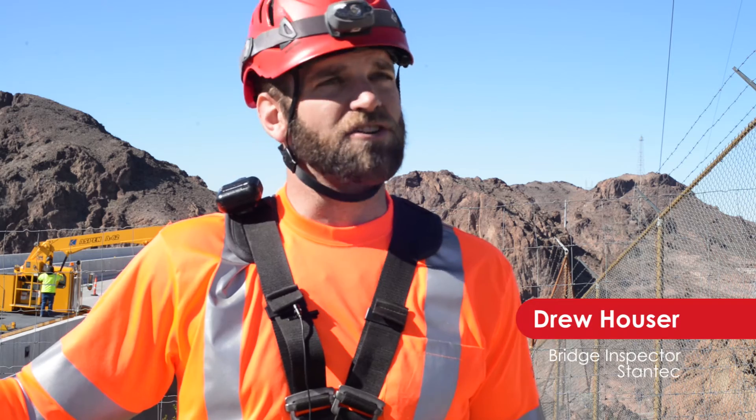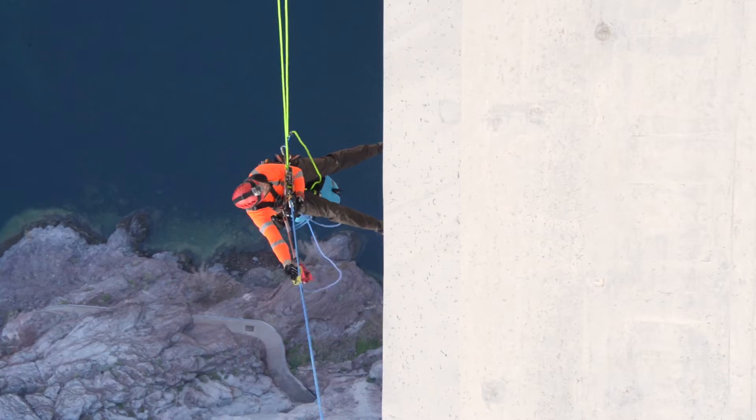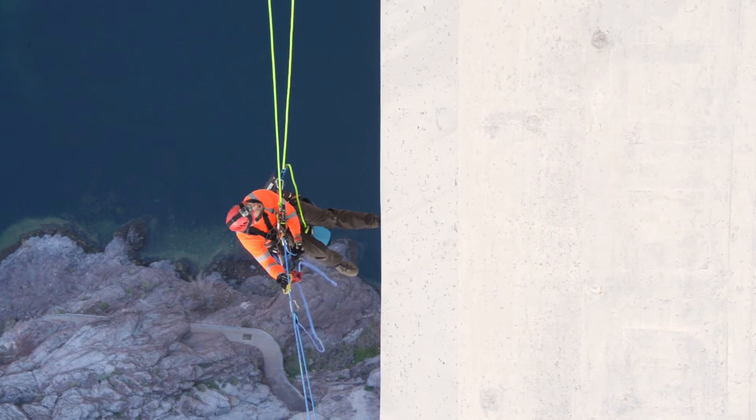This bridge is just under a thousand feet right above river level. So when you're out there at the middle of the bridge at center span and you look down, you're looking about a fifth of a mile down to the river.